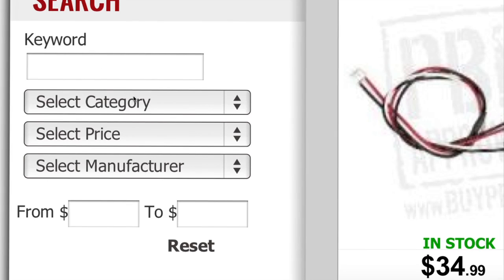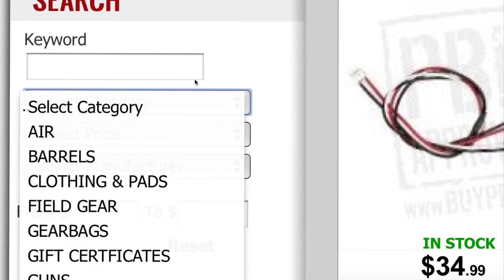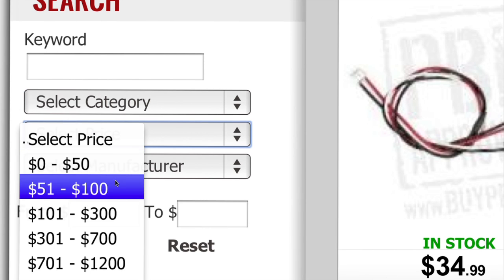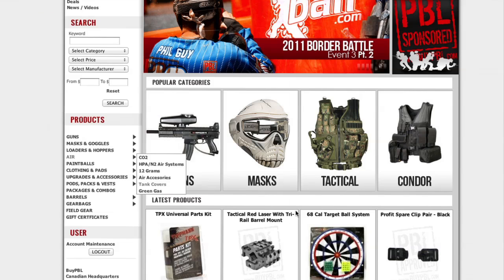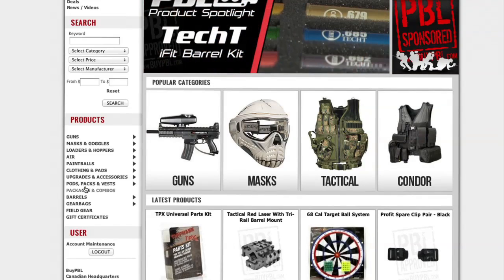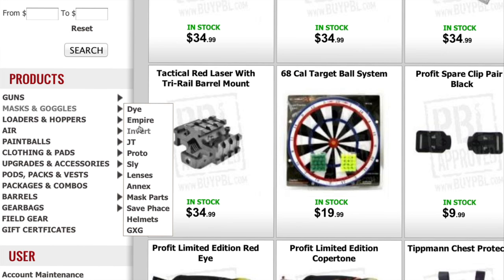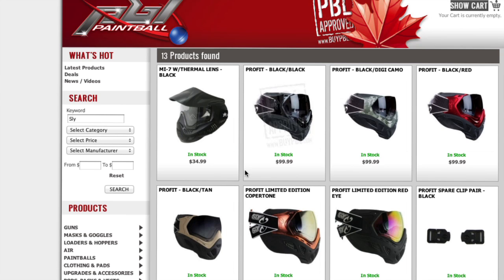One of the biggest changes to the website has been the search function. Every product has been categorized so that you, the customer, can easily find what you're looking for. Directly below the advanced search is the manual product locator. Here you can take advantage of shopping for products in a much more broad manner — for instance, if you're looking for a mask but you're not exactly sure what's on the market, you can simply scroll over the mask and browse through the brands until you find the perfect mask for you.